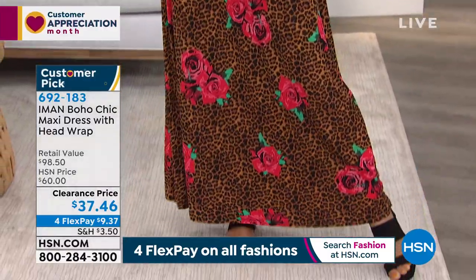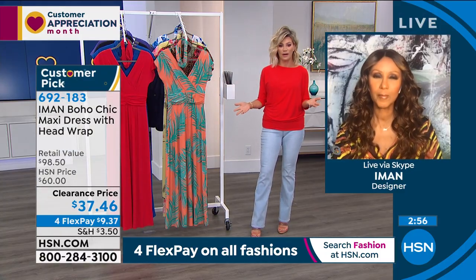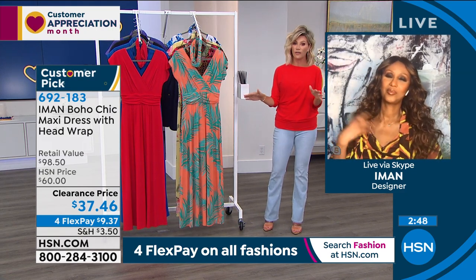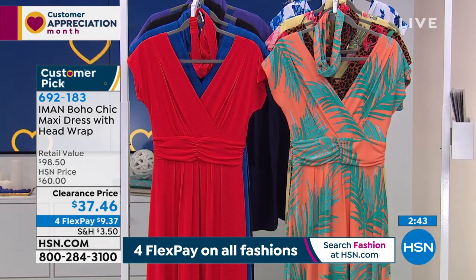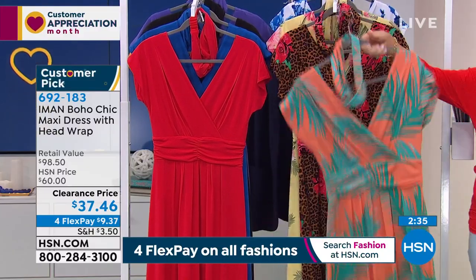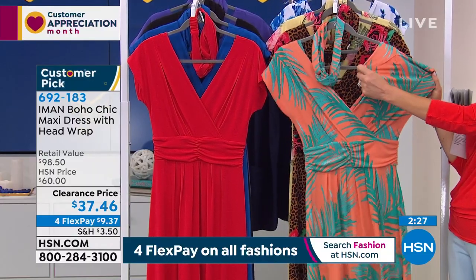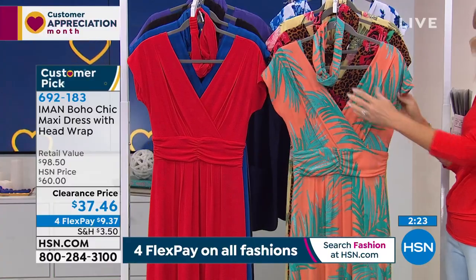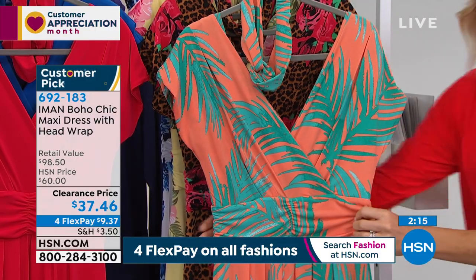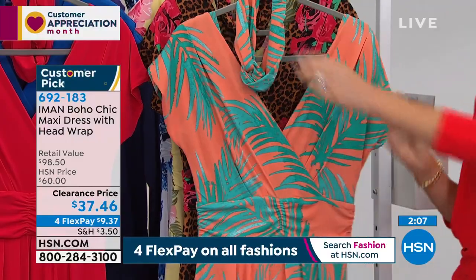That's what fashion is about — feeling beautiful. We don't want to sacrifice being comfortable anymore, and with Iman we don't have to choose. It's a clearance price — the lowest price we've ever offered on this. Last call on some of these prints. Three lengths: 51½ inches in petite, 55½ in average, 59½ in tall. It's a beautiful stretch jersey — think bathing suit material. It's not going to cling to your body, not sweaty or heavy. Look at the stretch on the waistline — all of that creates the illusion of a waistline.